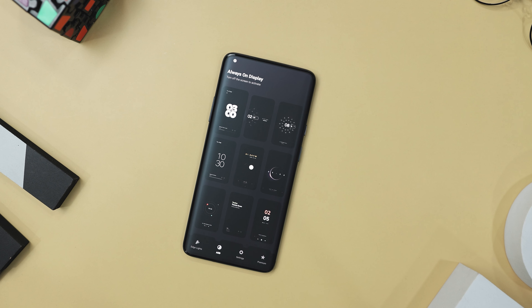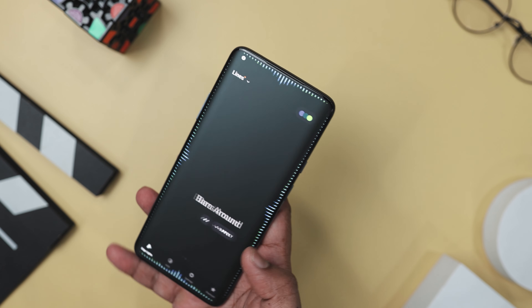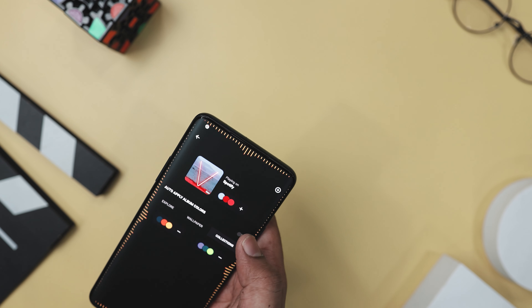What really sets it apart is the level of customization it offers. You can tweak everything from the design pack to the color palettes, making sure your visualizer matches your vibe perfectly. Plus, it has all sorts of handy features like burn-in protection for those fancy AMOLED screens.